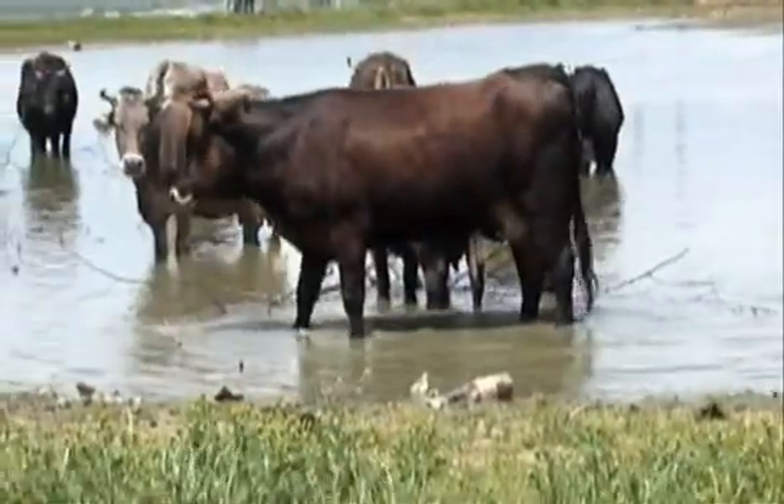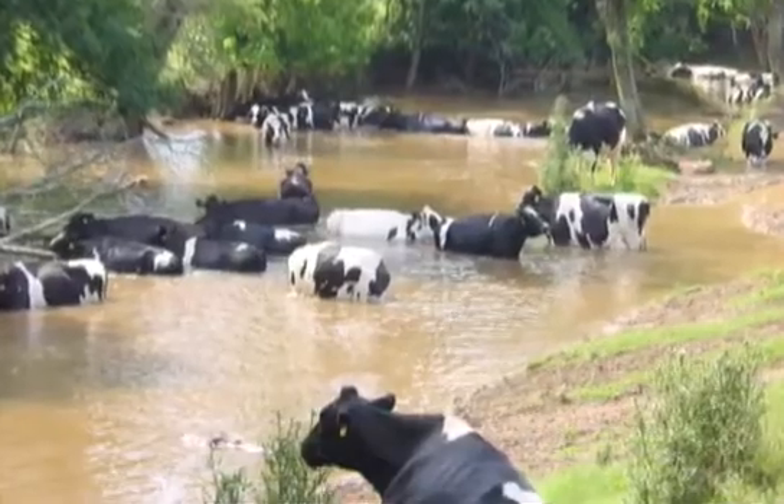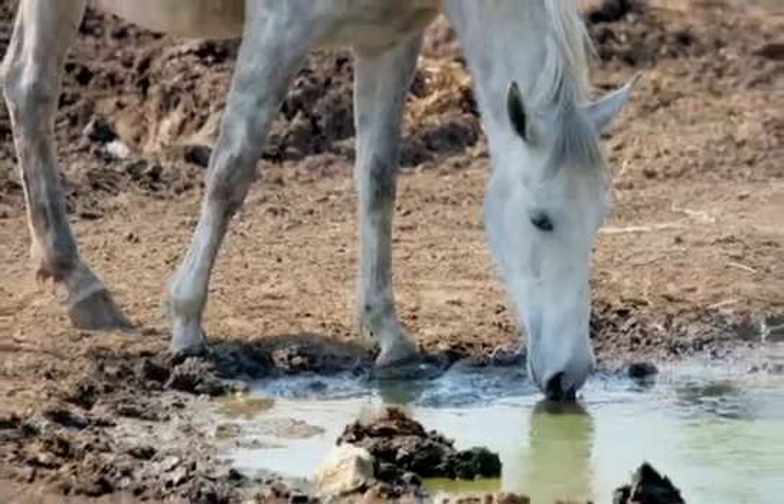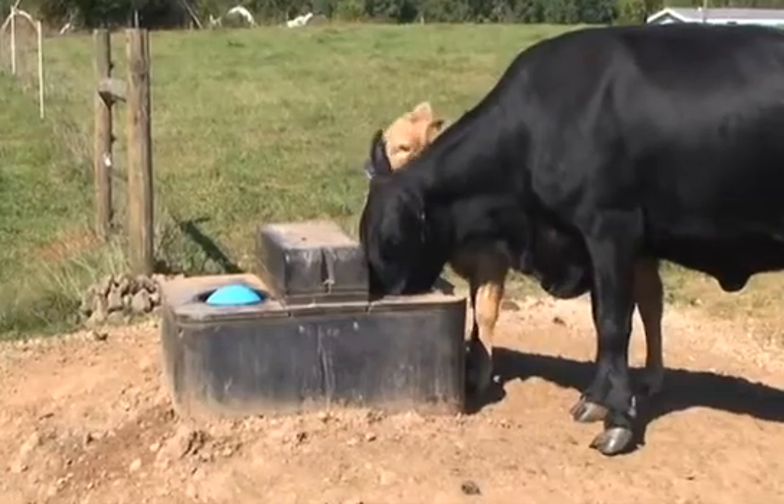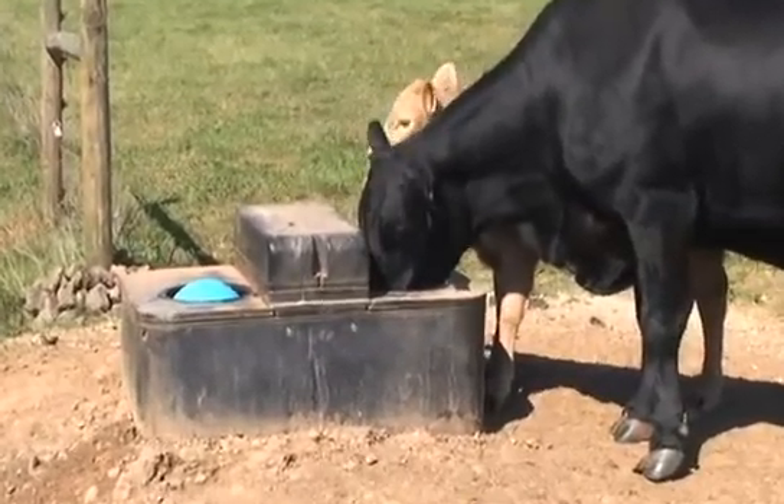Traditionally, many farmers just let their animals drink from a pond or a creek. And why not? The water is right there on the land, and it's free. Today, many farmers are turning to livestock watering facilities.